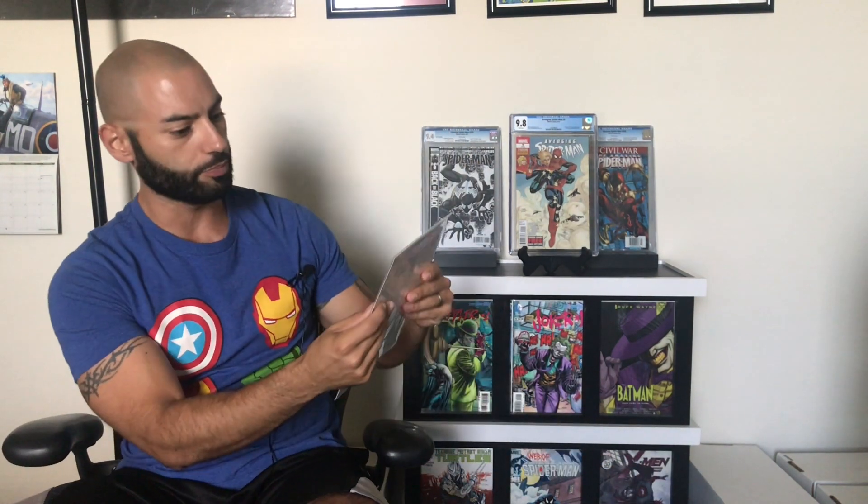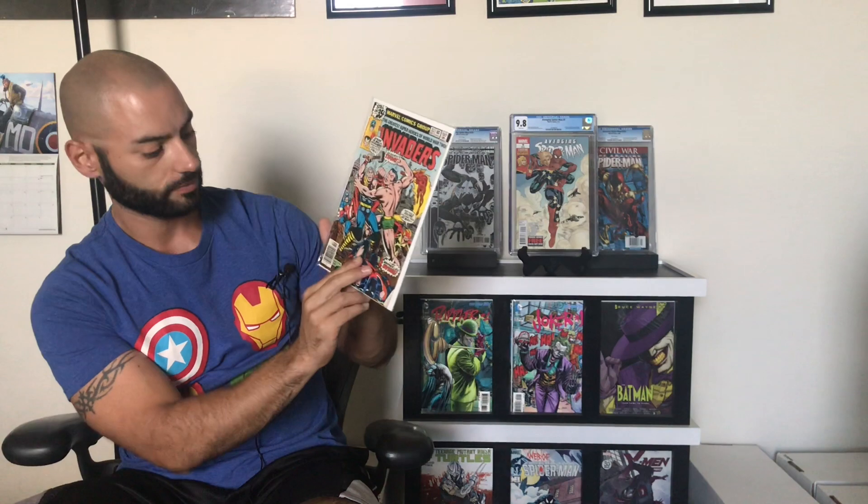And the last book — this is Invaders #33. I like that Thor and Namor right there on the cover, duking it out.